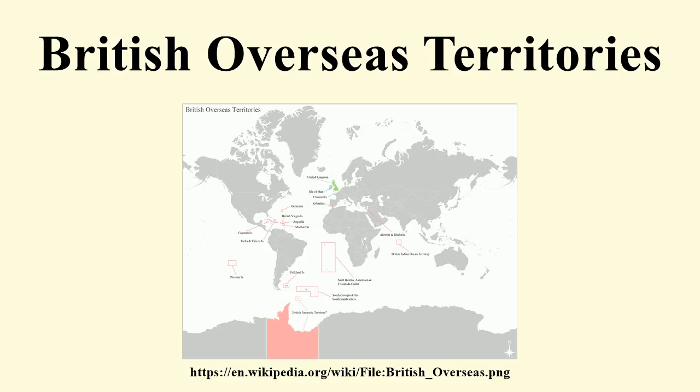Permanent residency for the 7,000 or so civilians living in the sovereign base areas of Akrotiri and Decalia is limited to citizens of the Republic of Cyprus. Collectively, the territories encompass a population of about 350,000 people and a land area of about 667,018 square miles, the vast majority of which — 660,000 square miles — constitutes the British Antarctic Territory.